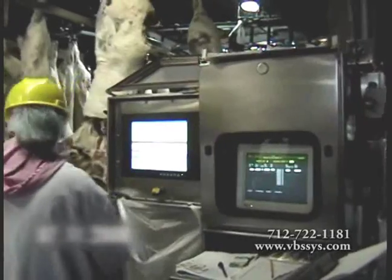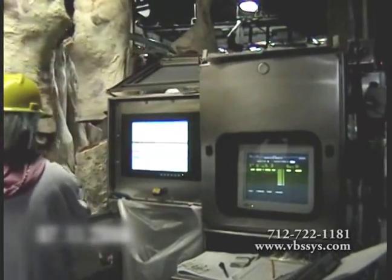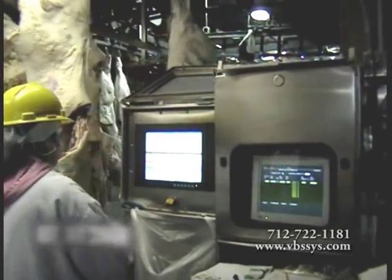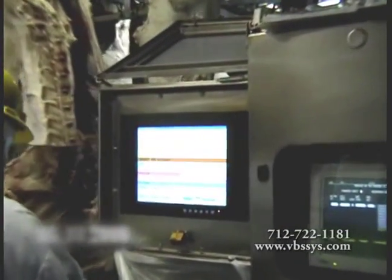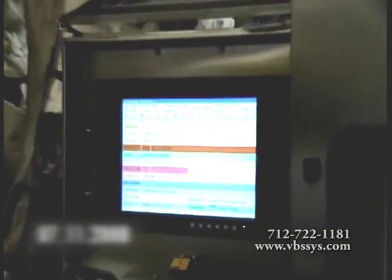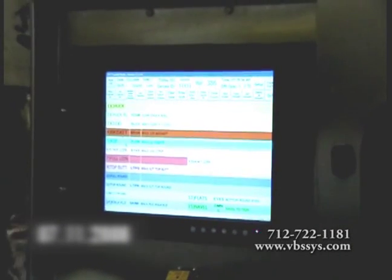A single TrolleyVision controller station allows for maximum versatility, input-output capability for direct process control or PLC interfacing, and an array of computer interfacing capabilities and options to maximize the effectiveness of your TrolleyVision system design.